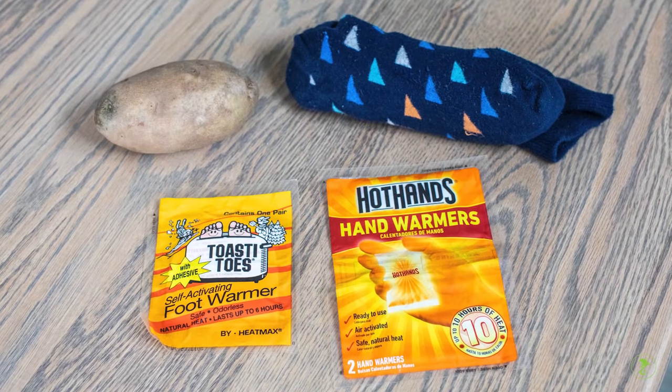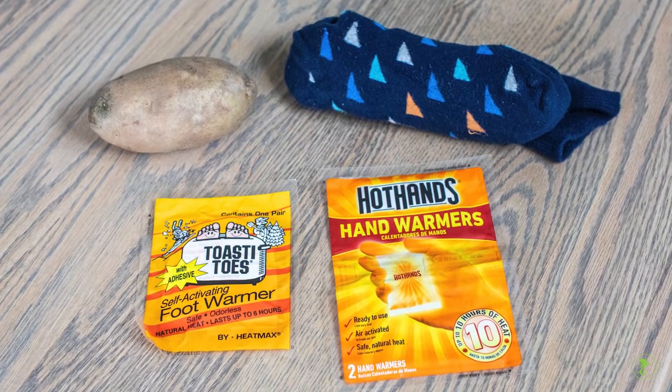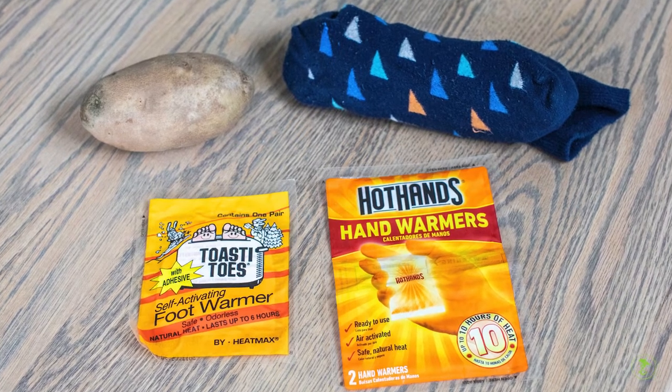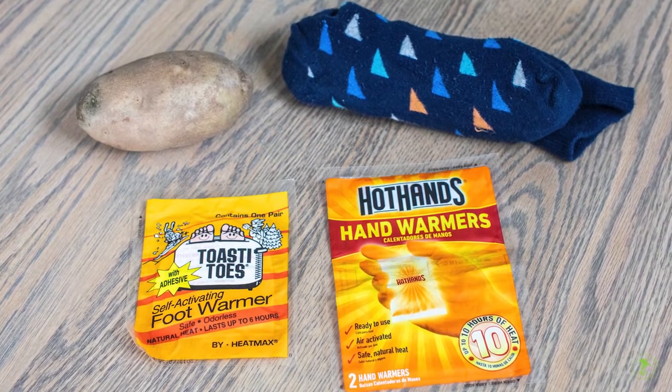Ideal heat sources include chemical hand or feet warmers. If these aren't available, consider warm water bottles, a heated sock filled with rice, or even a warm potato.